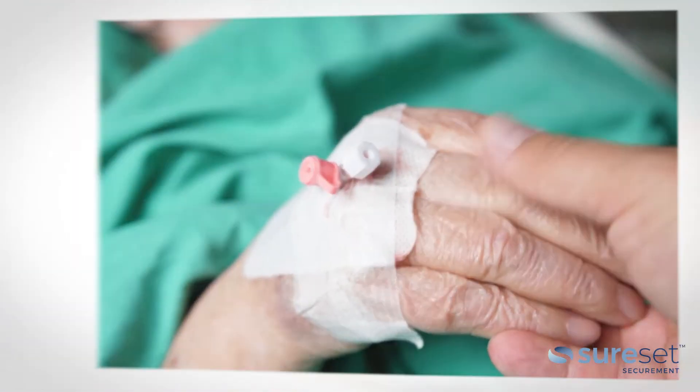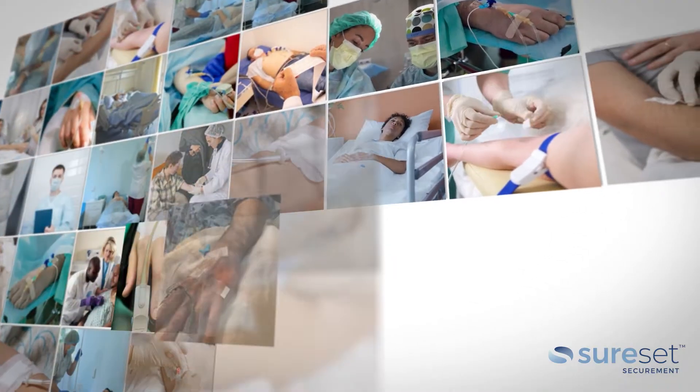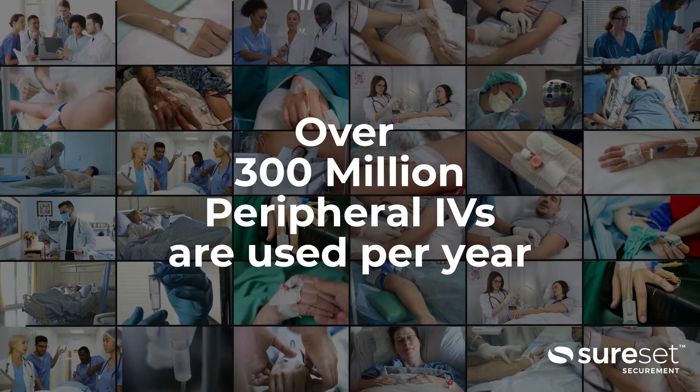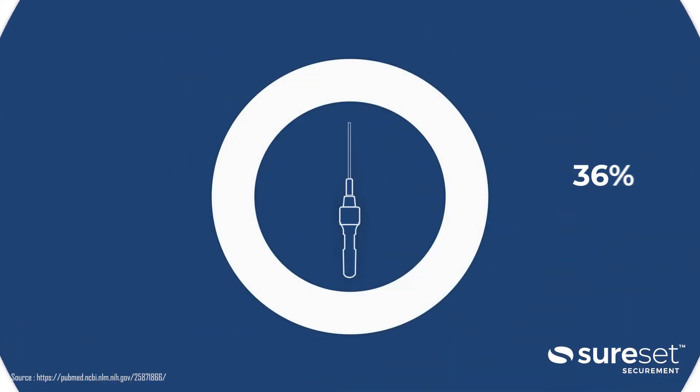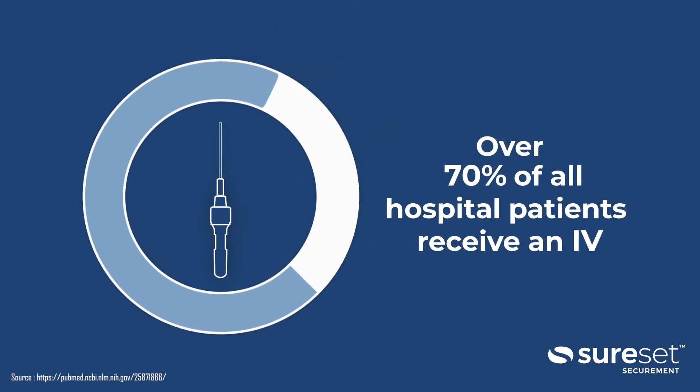Peripheral IV complications have long been a pain point across healthcare systems. Each year in the United States, over 300 million peripheral IVs are utilized, with over 70% of all patients admitted into a hospital receiving one.